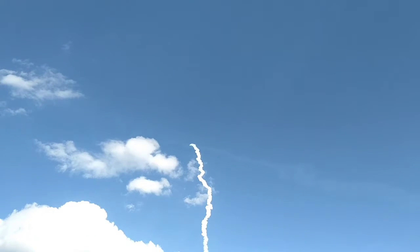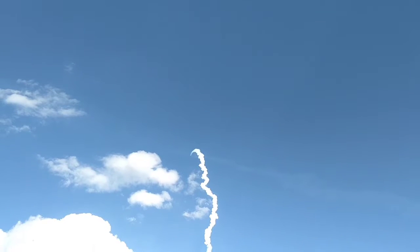I don't know if you guys can hear that, but it's loud. You can see it all the way up there.